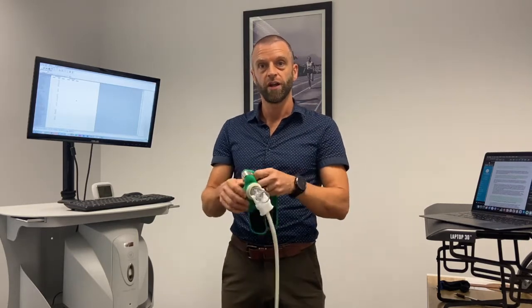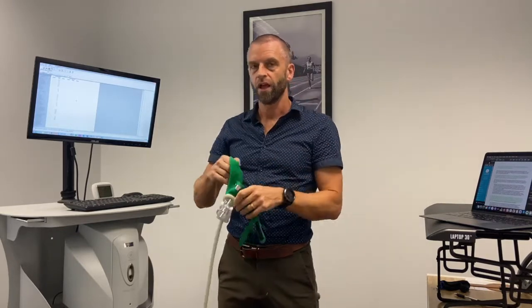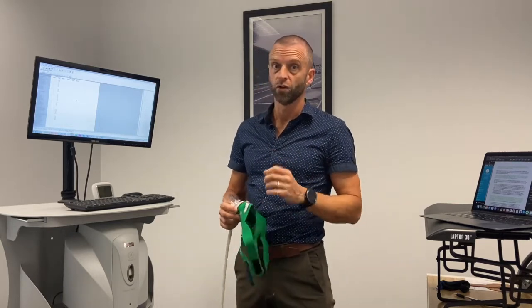This is our metabolic testing station. When you undertake a test, you wear a soft neoprene mask and the composition of your exhaled air is analyzed. We look specifically at the composition of oxygen to carbon dioxide in that exhaled air, as well as other measures such as your respiratory rate, and from this we're able to build up a picture of your unique metabolic profile.